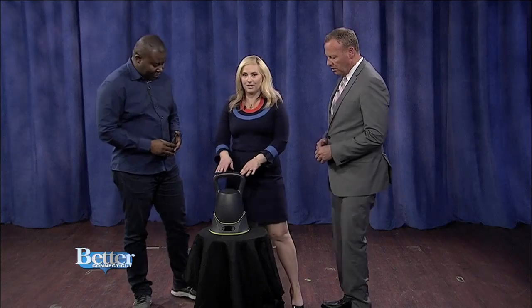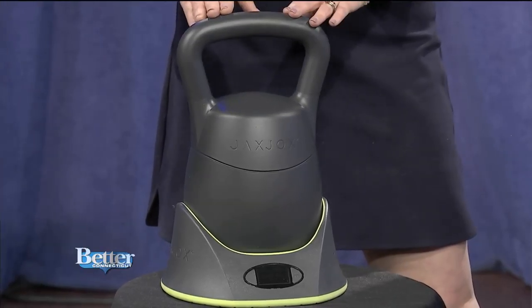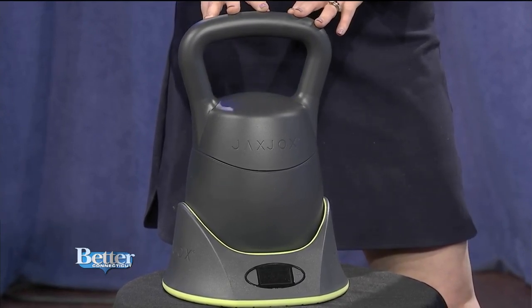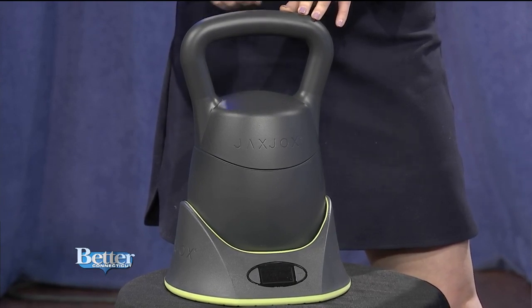So I want everyone at home to look at this, because if you are trying to work out at home — which is a big trend — people are doing workouts on their phone, or they have the Peloton bike, you end up with a lot of stuff laying around sometimes. So this is one kettlebell, but tell us the weight it can change to in seconds.